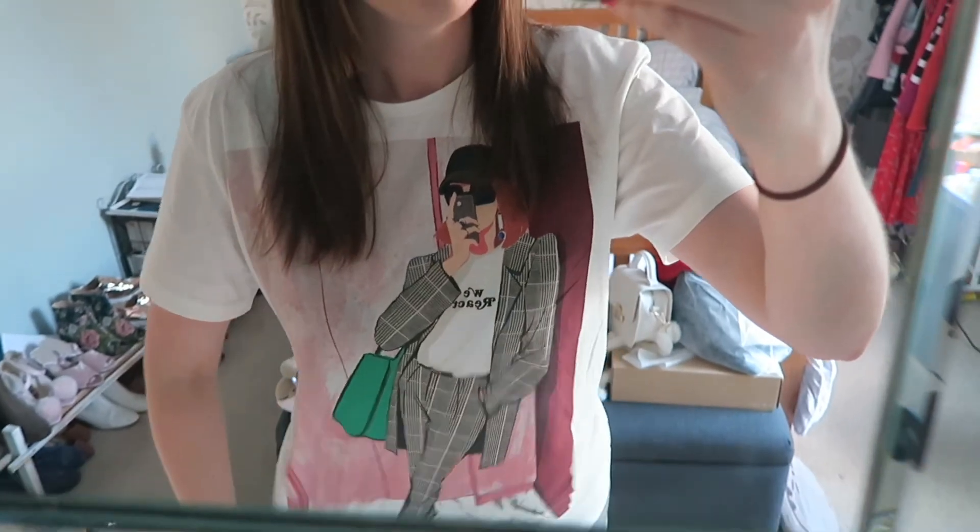I just thought I'd start by showing you Monday's outfit, which is this really nice t-shirt. This is from Zara. I bought it in the sale for £3.99. I think it should have been like £15, but yeah, some of the bargains that I got.